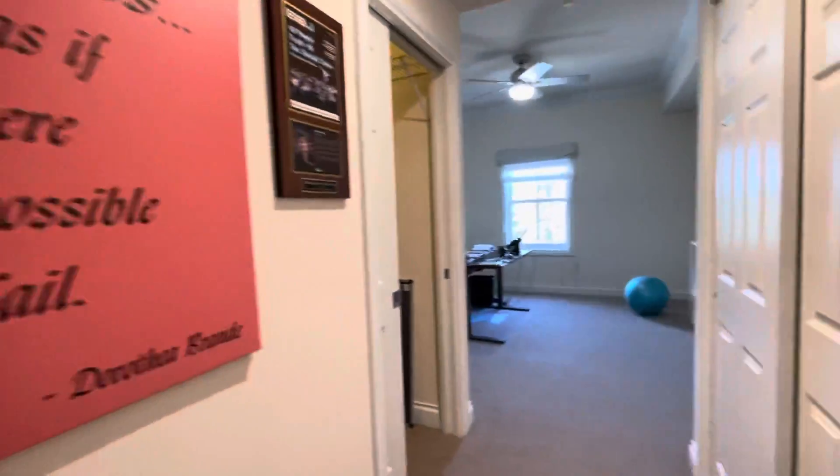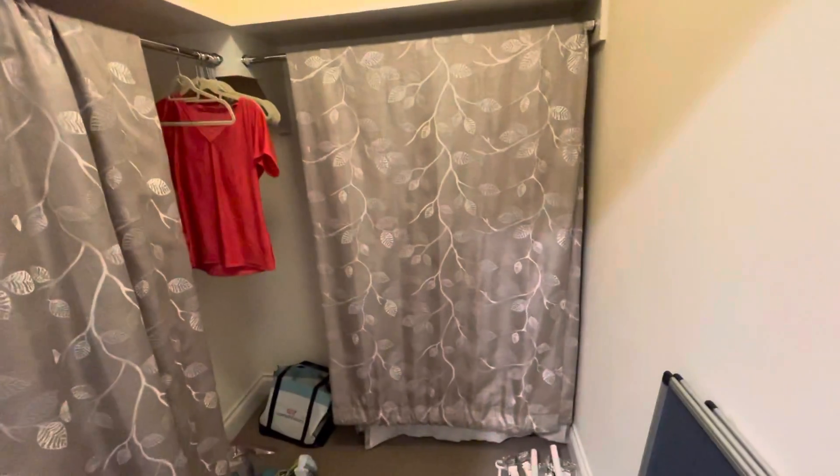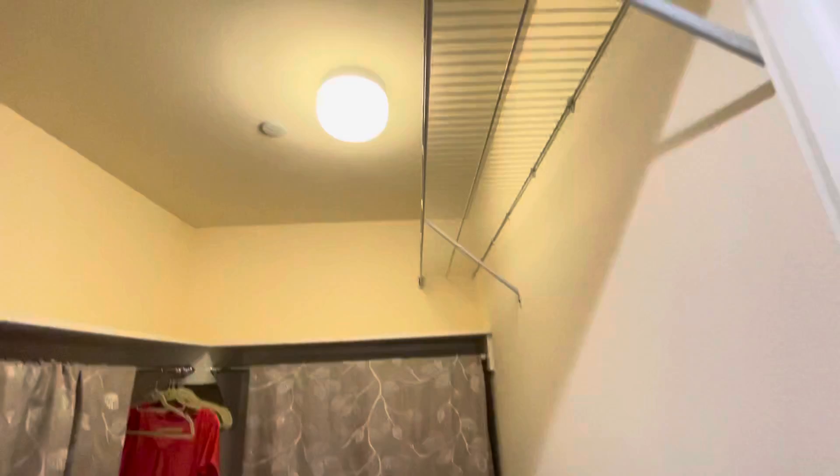And then continuing into the master — on each side there are closets, so this side is just a regular size closet. Directly across from it is the walk-in closet. It looks like she had her curtains hung up here, so they took them down, because there is nobody living in here right now.